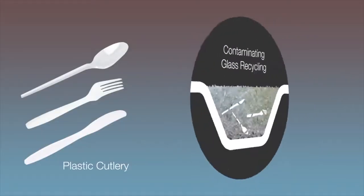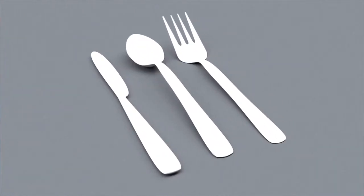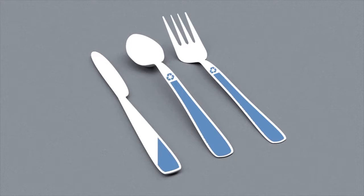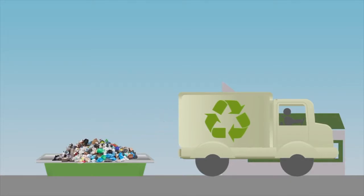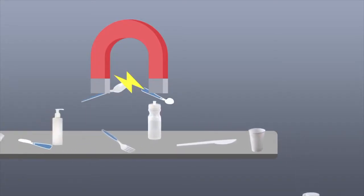Smaller objects like plastic cutlery or plastic bottles don't get recycled because they're typically made of composite materials, or they're simply too small to get picked up and get recycled. At Magnomer, we apply magnetizable coatings on things like labels that go on plastic bottles or directly on the cutlery themselves. Our magnetizable coating means a recycler can simply magnetically sort these items out and recycle them at higher rates and more efficiently.